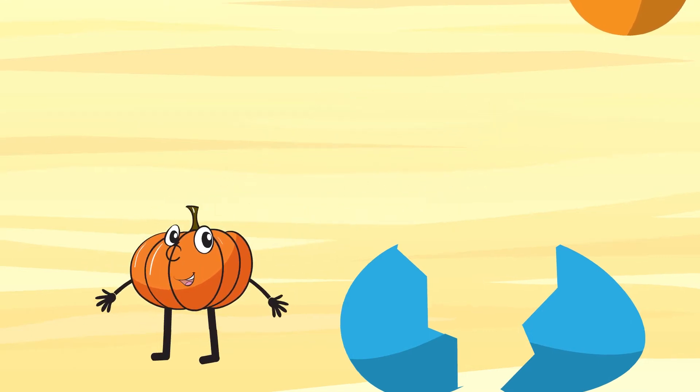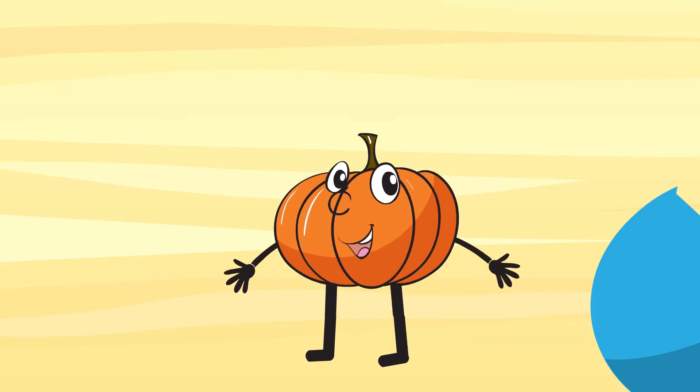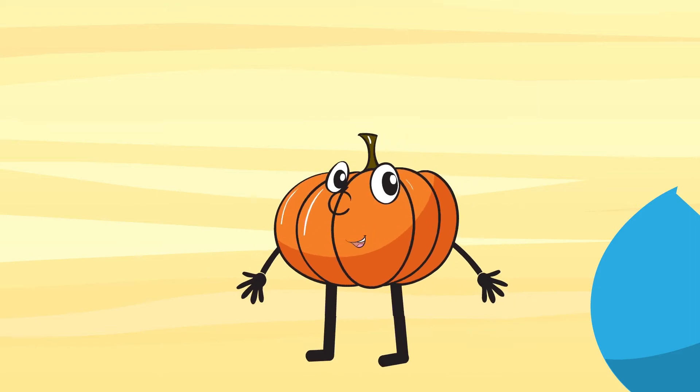Hi children! I'm a pumpkin. Pumpkin. Did you recognize me? People always use me for Halloween.